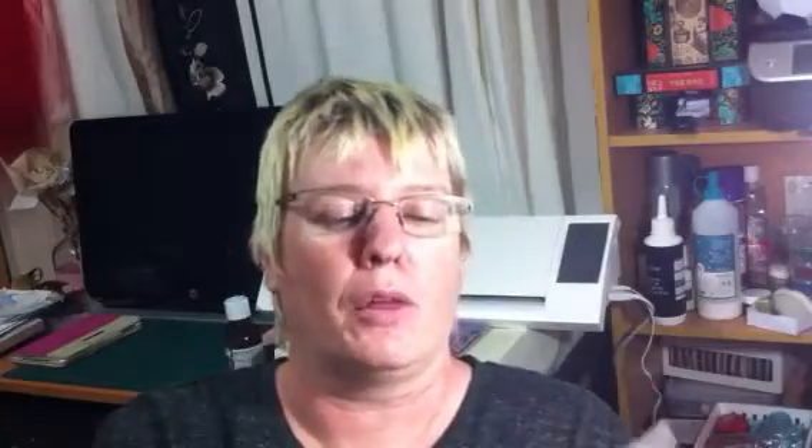Whilst I was poorly and online, I picked up some dies — these are Cottage Cuts from Scrapping Cottage. I picked up the hello die and the thanks die. They were quite sweet. I haven't used them yet but I'm looking forward to using them.